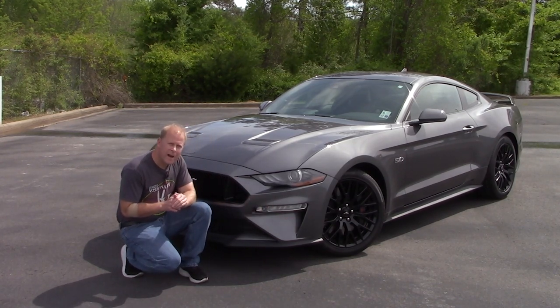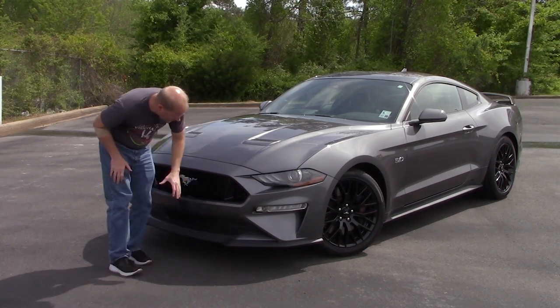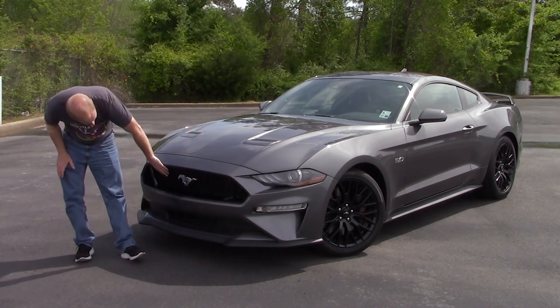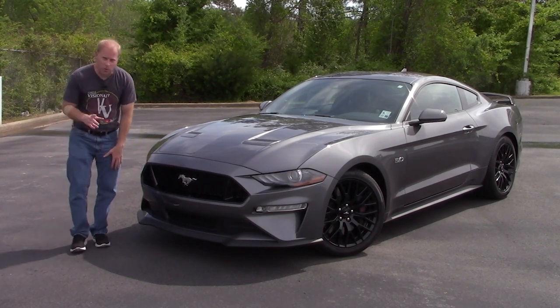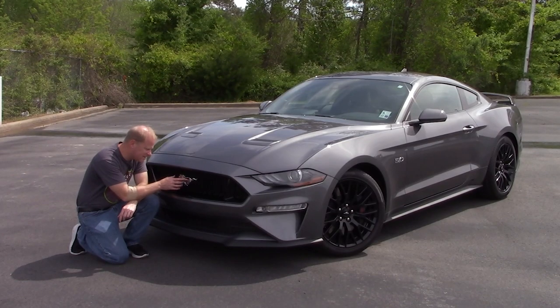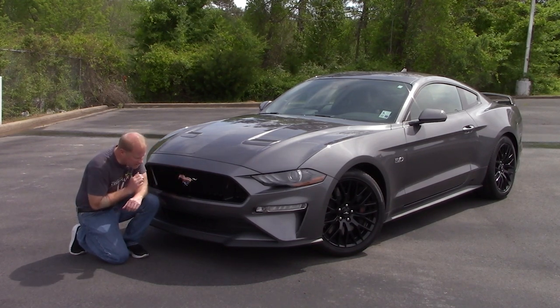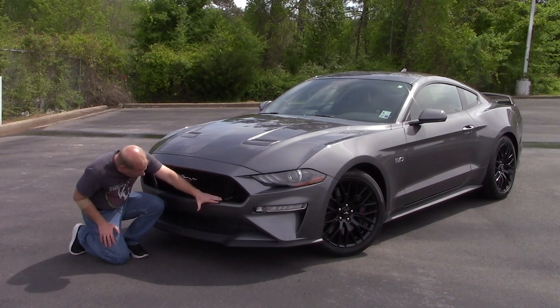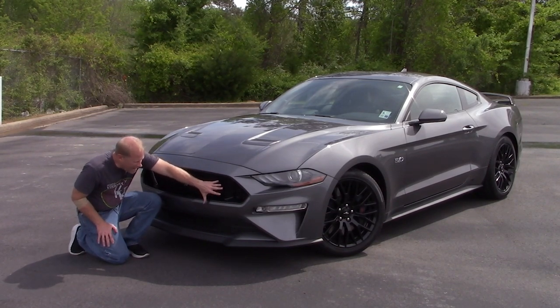You've got the nice grille here — upper and lower grille. One thing that has not changed since 1965: still got that Mustang logo in the same place, basically the same design. You do have the black finish on the insert around the grille.